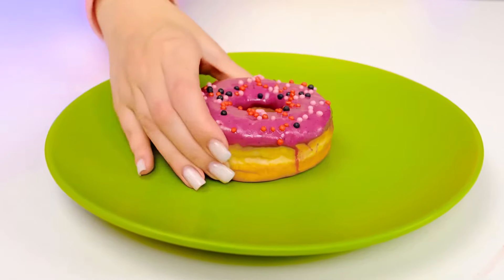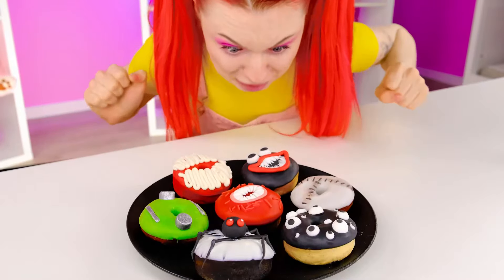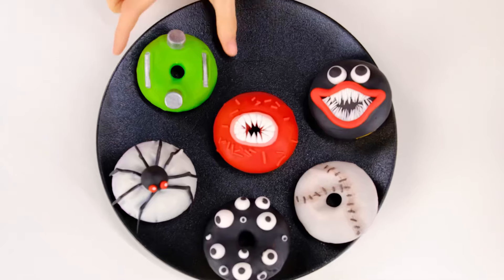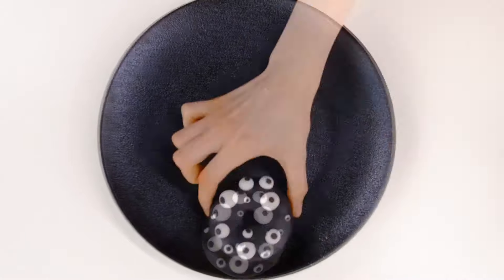I'm going to use colored glaze. Oops, sorry. And some sprinkles. Done! Wow, this looks cool! I want to try Wednesday's doughnuts first. Mmm, that's really yummy!